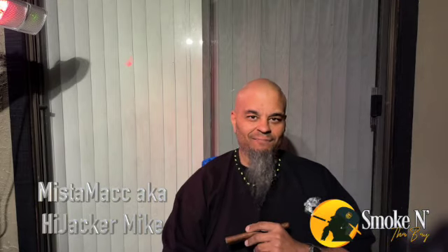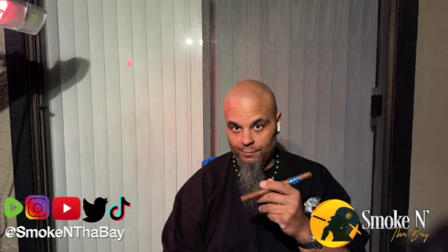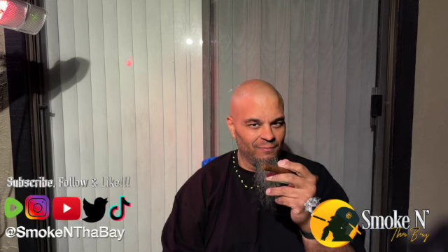What's up y'all? Welcome back. Another edition for you tonight. We got a great cigar that is very rare. If you can find it, get it, smoke it.